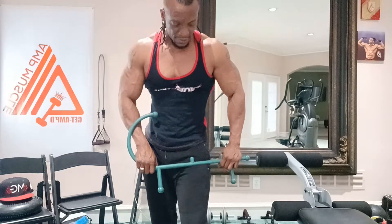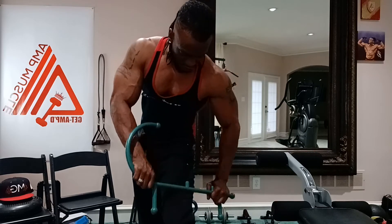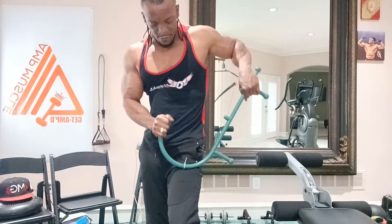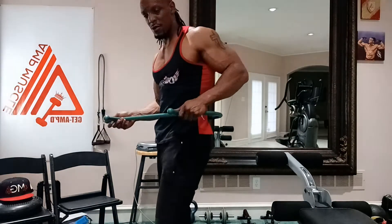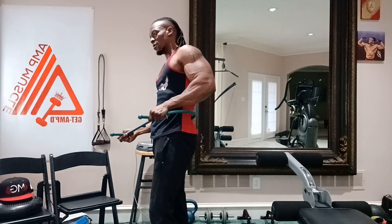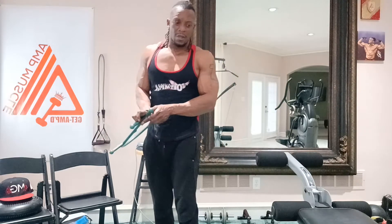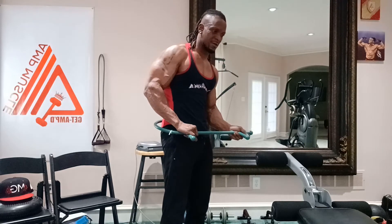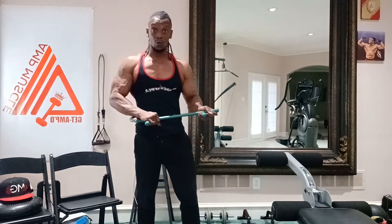The Theracane is also well used for our thighs — rub those thighs, boom. There's a lot of things you can use the Theracane for. You have your lower back as well — just a nice pull. We want to do both sides for good balance. I already opened my hips with the foam roller, now I'm just hitting pressure points.